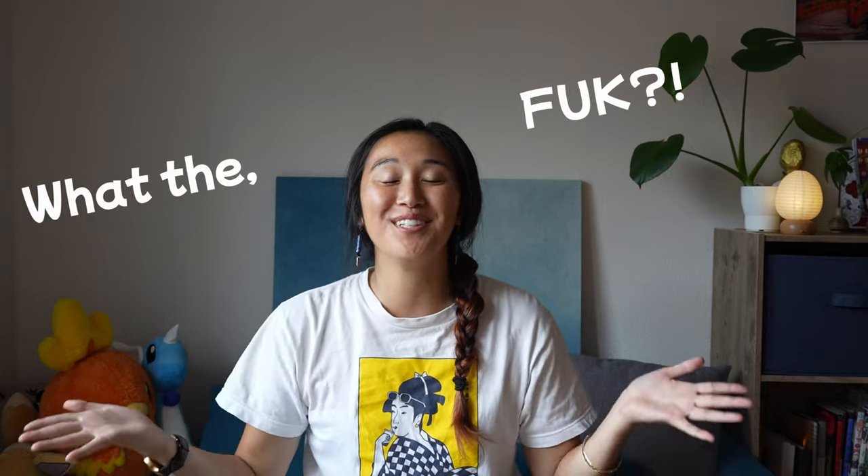Hello everyone and welcome to this video! I'm super excited to introduce to you another What's the Fouk video! In case you don't know about the What the Fouk series, this is a little mini-series that I have about the crazy weird things about living in Fukuoka, Japan, or Japan in general.